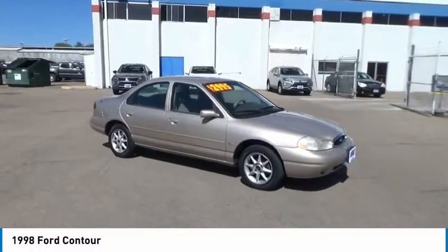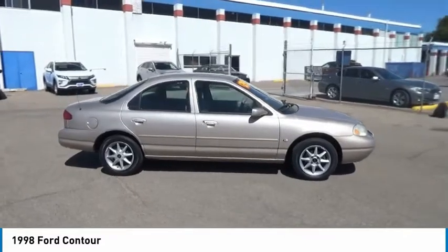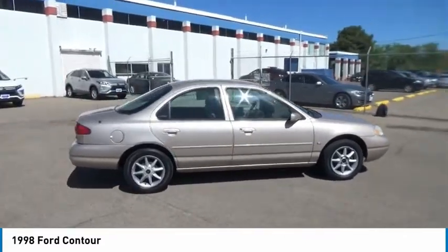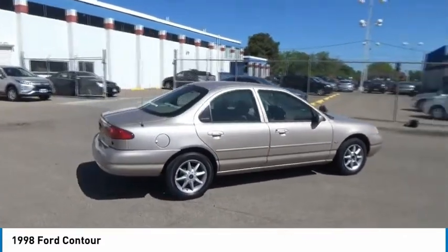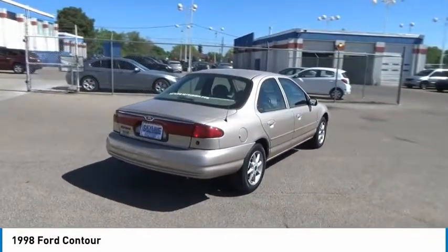Make a great choice today with the 1998 Contour. The Ford Contour is a compact four-door sedan. This front-wheel drive sedan is a decent all-around vehicle for those not needing excessive amounts of cabin or cargo space.